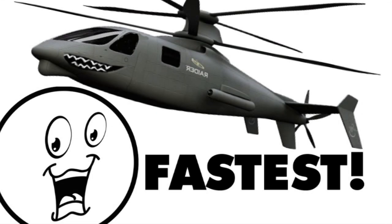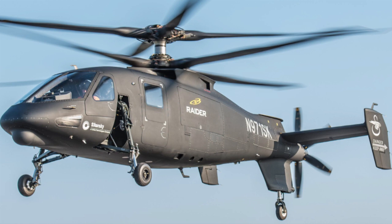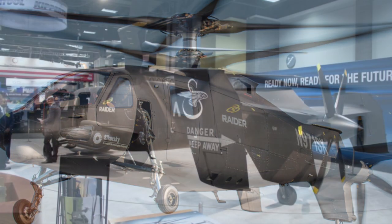Want to see one of the most fastest maneuverable helicopters in the world? No? Well, too bad because you're looking at the new Sikorsky S-97 Raider. It can fly 275 miles an hour — that's more than twice as fast as the average helicopter.